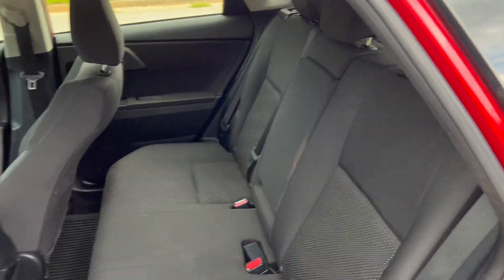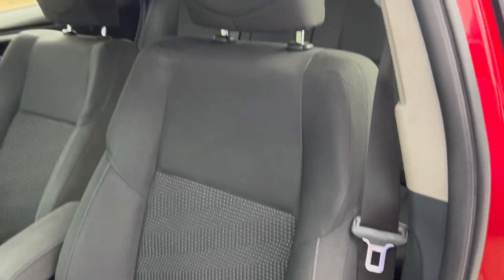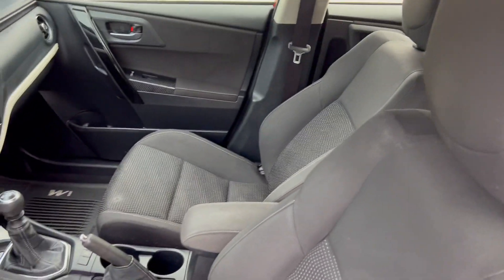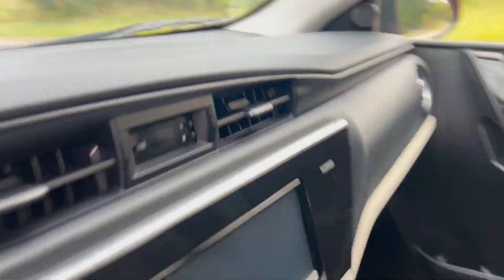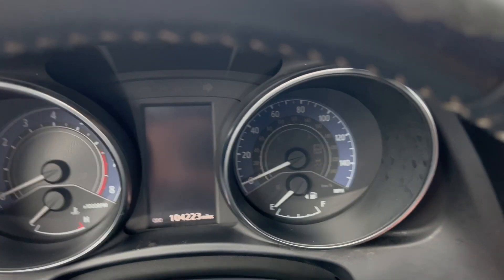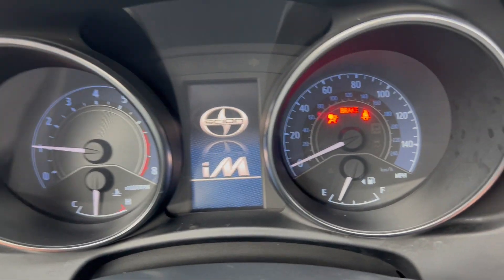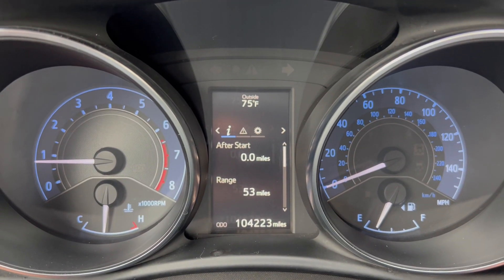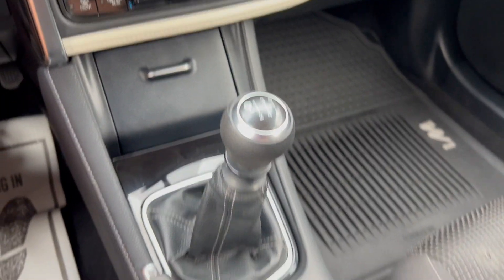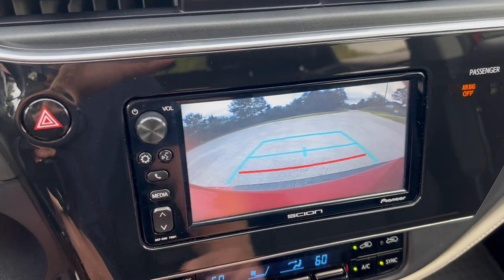You've got your cloth interior driver seat. Again, you've got 104,223 on the odometer, manual transmission, radio works, backup camera, AC and heat both work perfectly fine.